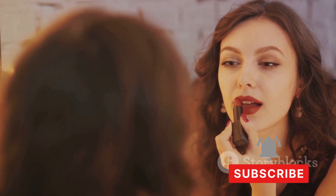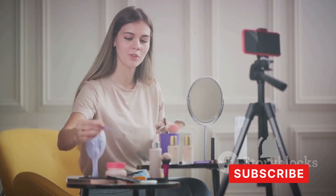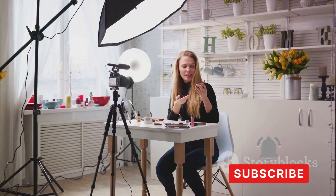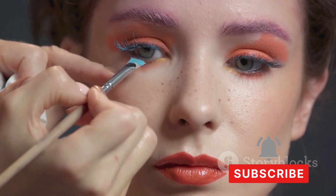From a basic everyday look to a glamorous special occasion makeover, the possibilities are endless. We're going to explore the world of makeup together, from the basics to the advanced, from the mundane to the extraordinary. Whether you're a beginner or a seasoned beauty guru, there's always something new to learn.